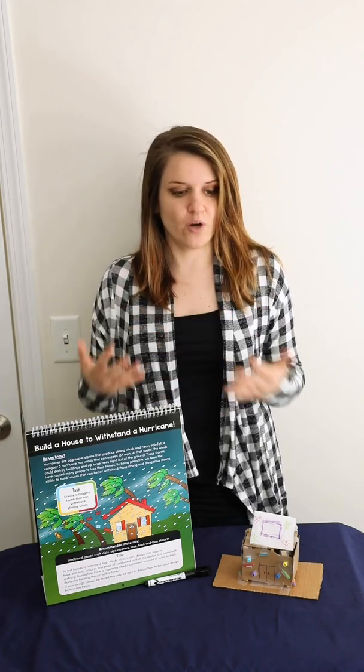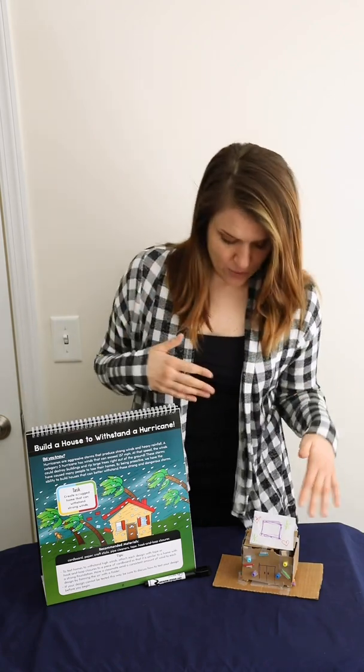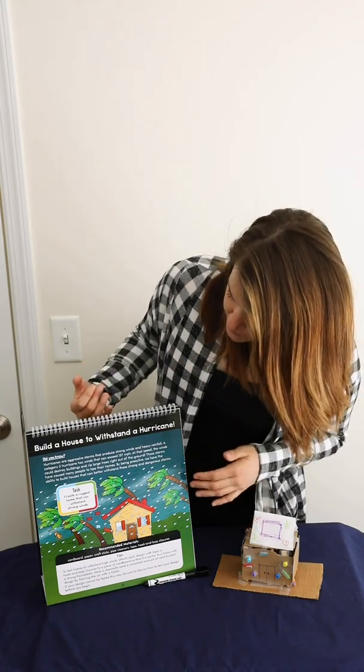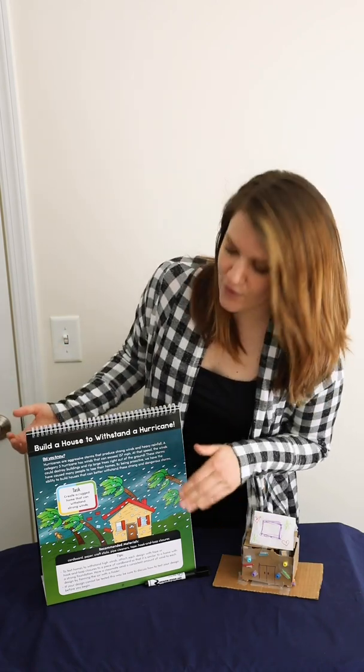all you need is some recyclable materials from home — whether you have cardboard, tissue paper, paper towels, anything you can find that you don't need that you can use for this would be great. You can also add some craft materials if you want to make it a STEAM lesson and add in some arts and crafts. I'll get to that in just a few.